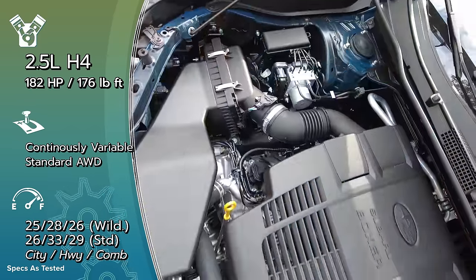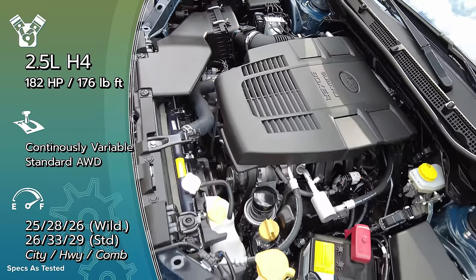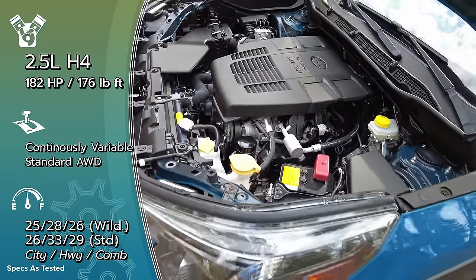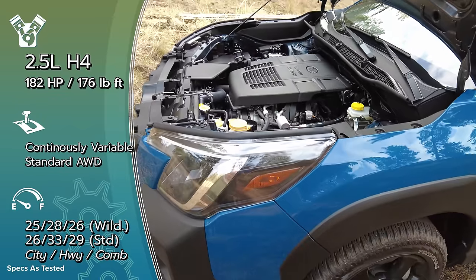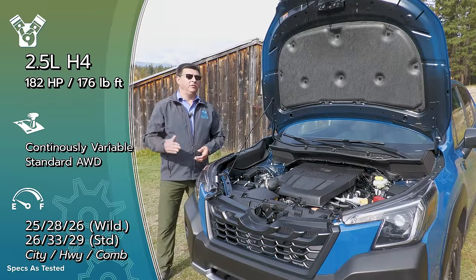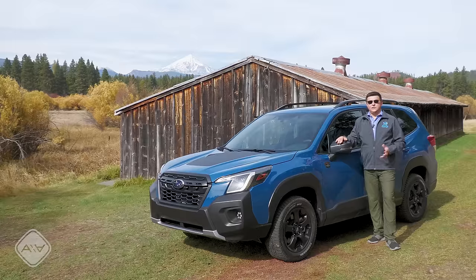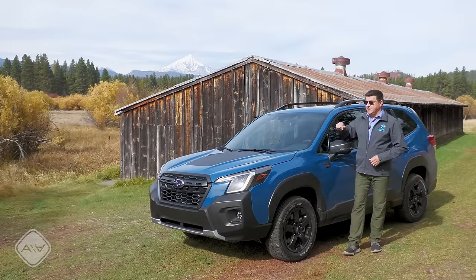Fuel economy as a result likely falls below the regular Forester — this gets 26 mpg, but expect the regular Forester to be at least one mpg better. Thanks to the new transmission's lower gear ratios, towing capacity goes from 1,500 pounds up to 3,000 pounds, which brings it much closer to the most direct competitor: the Jeep Cherokee.